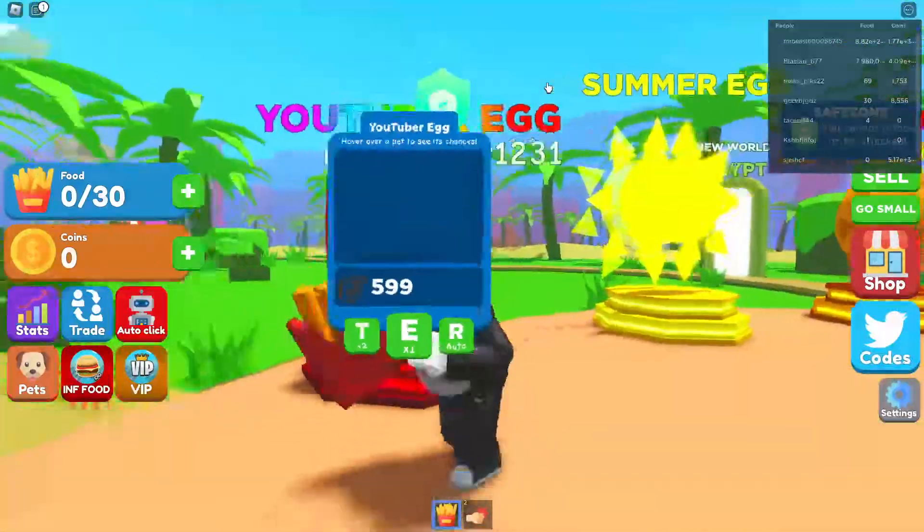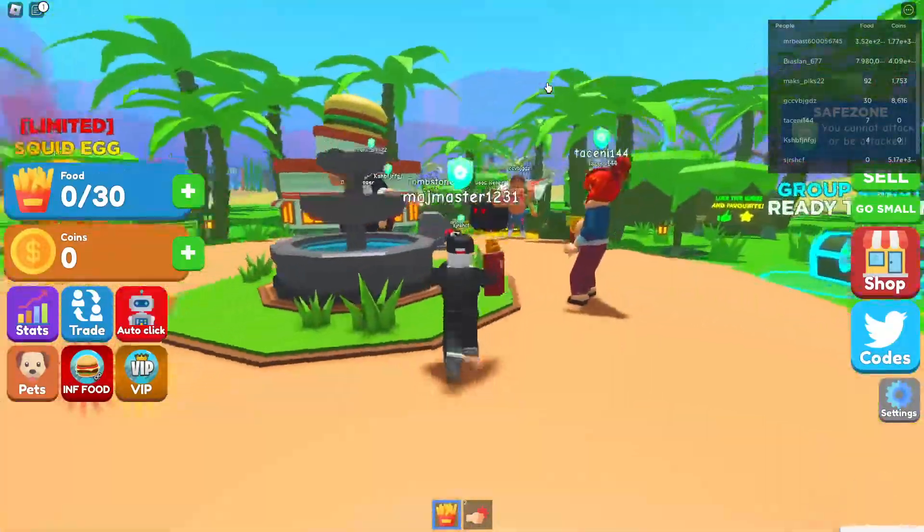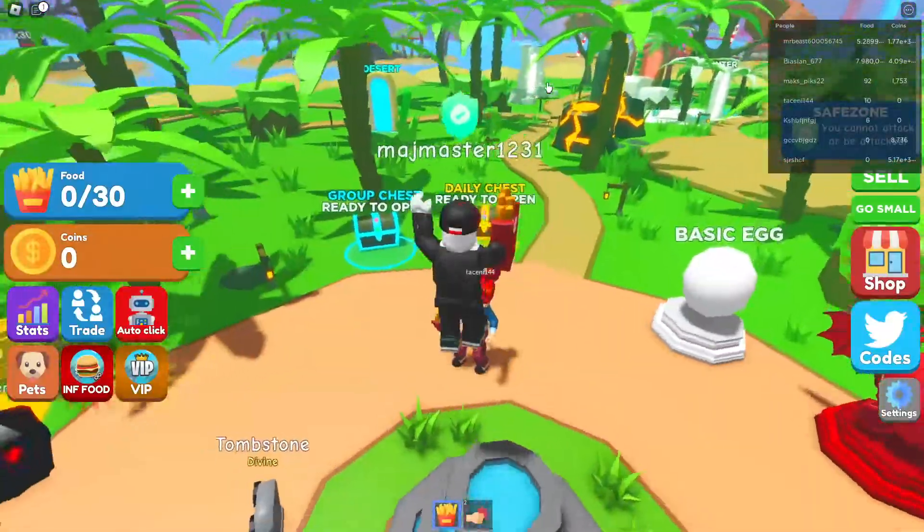We are here in Eating Simulator and as you can see we are quite hungry, so let's get right into the codes because I know you're hungry for more codes.